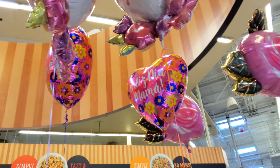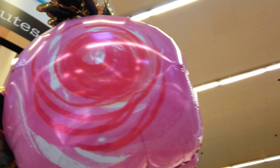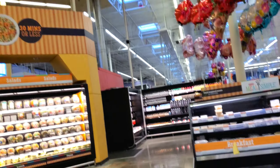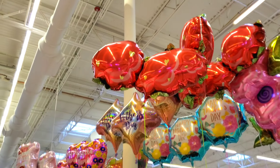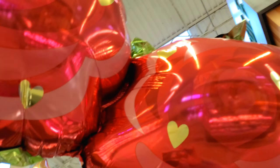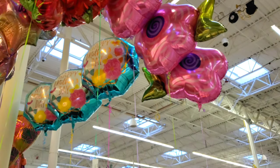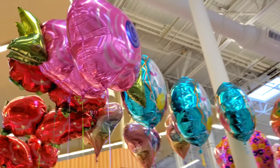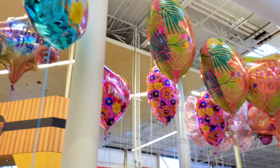Up here you can see these look like roses — so cute! These are also $11.98. Up here you can see some more rose balloons, kind of a weird shape. Very cute! And these little flower balloons, you can see they are so adorable. They have tons of balloons already.